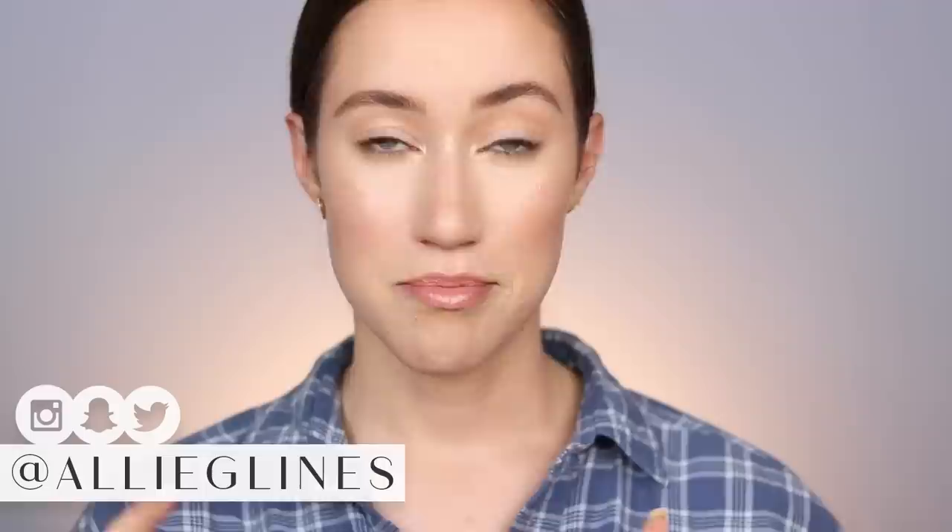Hey guys, welcome back to my channel. I know I look a little funny right now — I'm not wearing mascara, which is the one thing I always need on my face to feel complete. So I'm feeling a little incomplete, but I'm going to be testing out and demoing some mascaras for you guys. I'm kind of trying to build a playlist all about my favorite drugstore products, making it super easy for you to walk into Walmart or your drugstore and look at my playlist for my top picks per category.